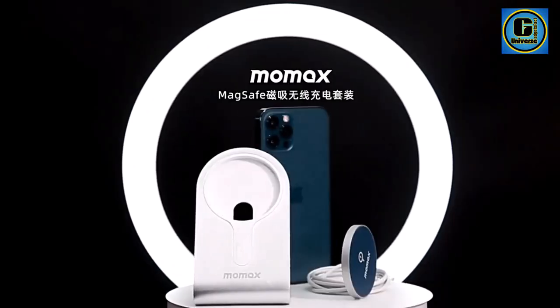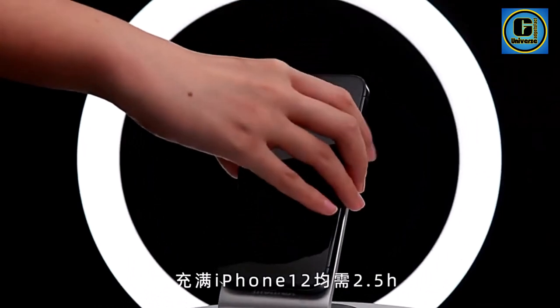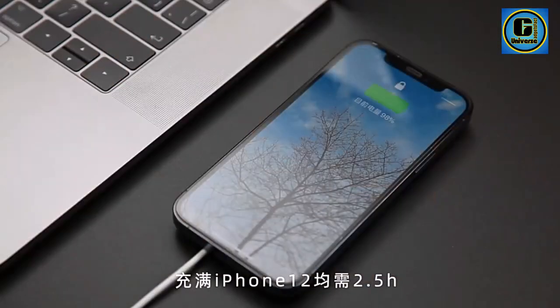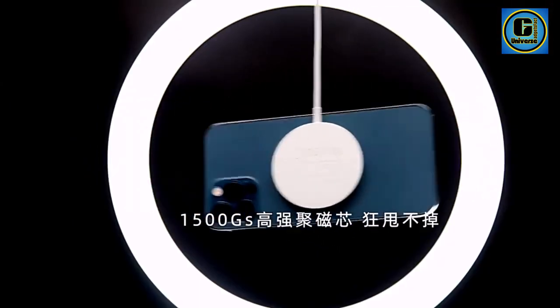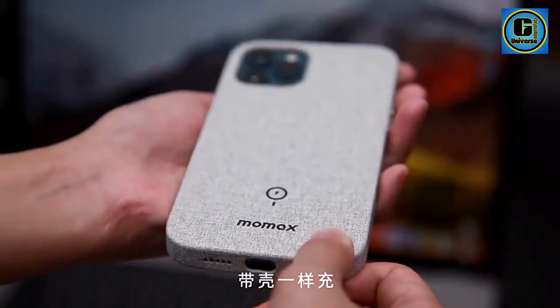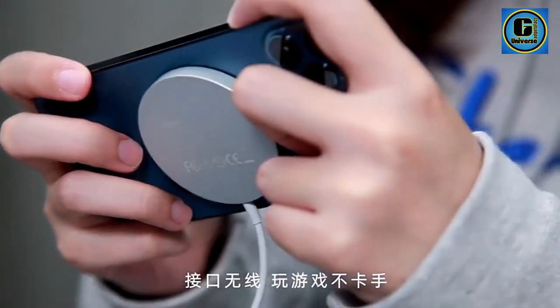The cable is equipped with versatile connectors, such as USB-C or Lightning, providing compatibility with a wide range of smartphones, tablets, and other electronic devices. Crafted with a premium build, the MoMax Magnetic Charger boasts durable materials that withstand everyday use, ensuring longevity and reliability.